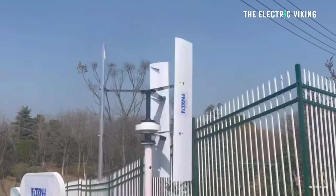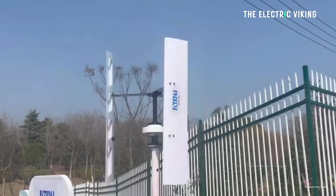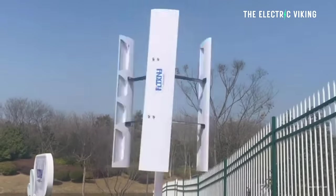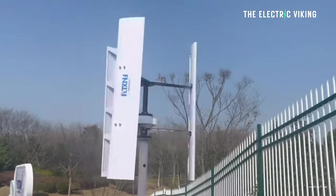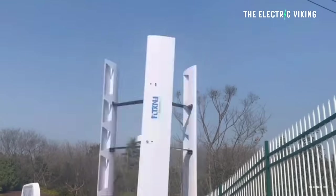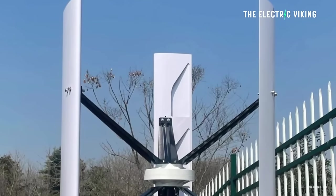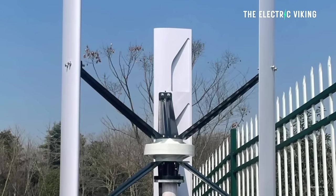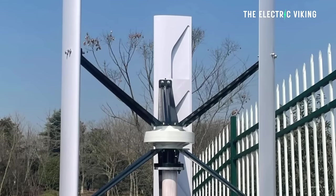Their approach involves a combination of sensor technology and machine learning to optimize the airflow in vertical axis wind turbines. The team suggests two pitch profiles for VAWT blades that result in a 200% boost in turbine efficiency and a 77% decrease in vibrations that could potentially damage the turbines themselves.